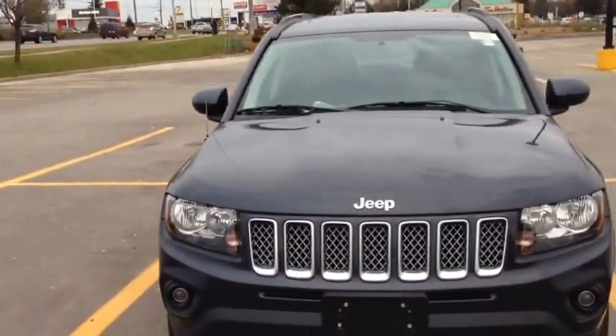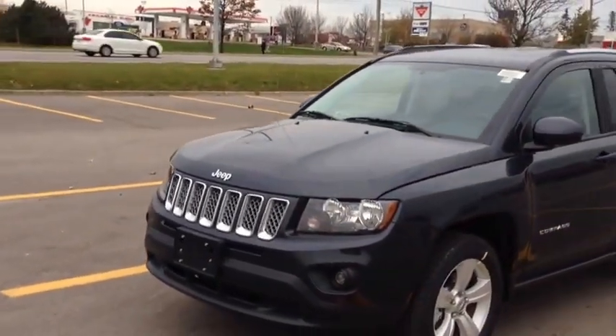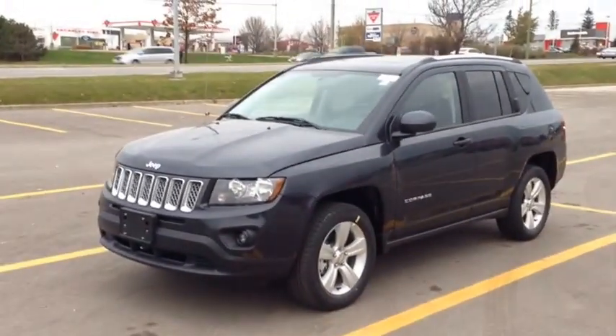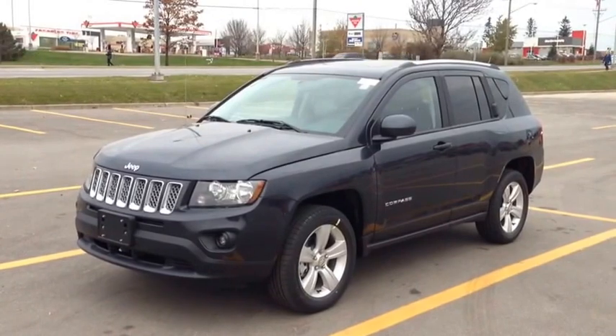We're located at 17615 Yonge Street in Newmarket, Ontario, right across from Upper Canada Mall. You can call us at 1-800-803-8831 or visit us online at www.McIverDodgeJeep.com. Thanks, guys.